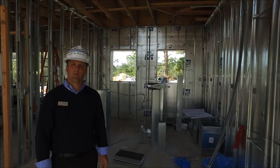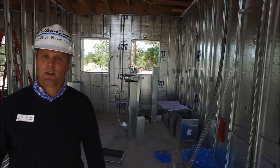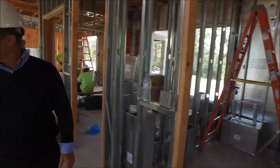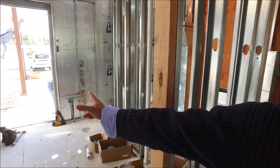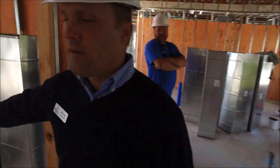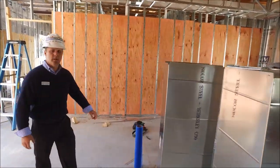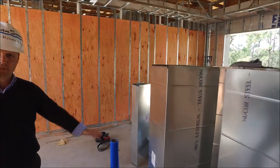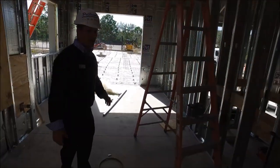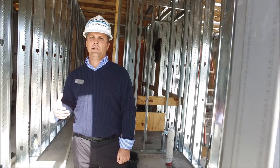So right now we're in the multi-purpose room — you can see a lot of things going on: HVAC, electrical, and plumbing. Here's our storage closet. Our maintenance room is right here. Frenchy's office. This is the fitting room. We're in the pro shop space. Right now we're in the kitchenette. And we're in the ladies' and men's restroom.